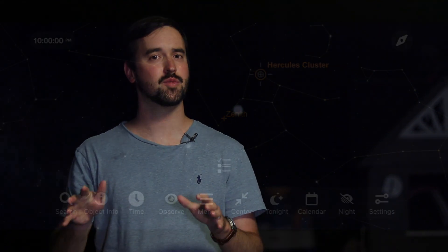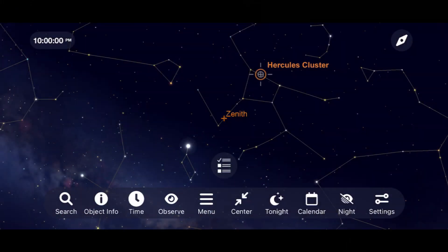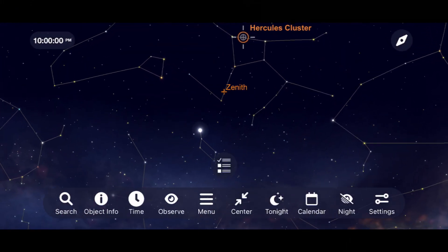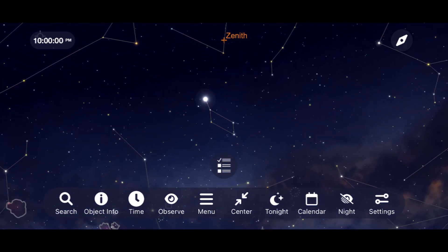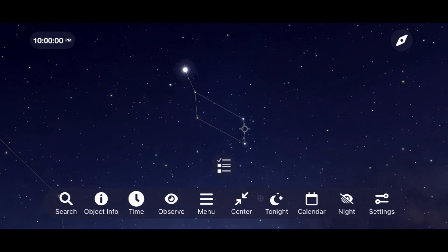Let's move from Hercules to the constellation Lyra, which is actually my favorite portion of space during the summer months. It's in this region that you're going to find three distinctly different objects that are going to tell a story of how varied the objects can be that we observe and image in the night sky.